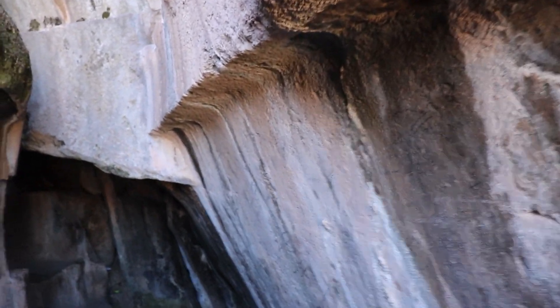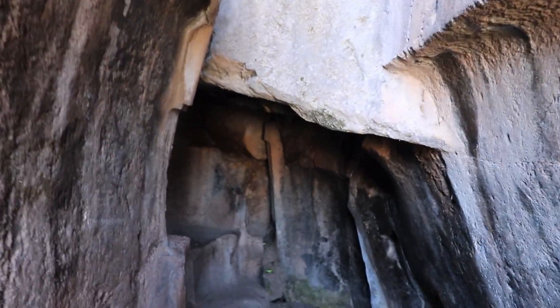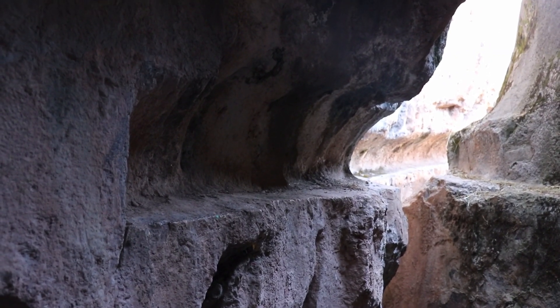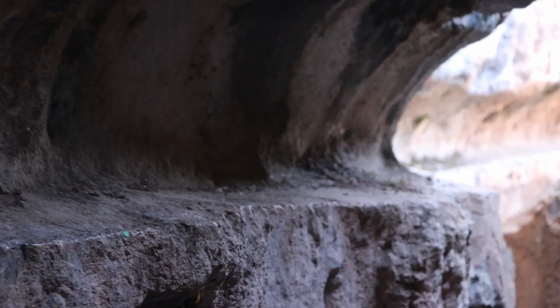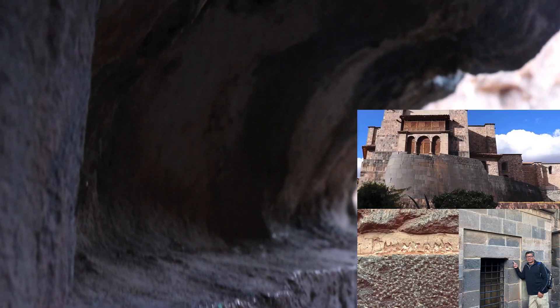All these irregular horizontal concave formations or cuts are indeed proof of the capability of the ancient architects to alter natural caverns at their convenience and create tunnels or chinkanas, like the one that exists under the Santo Domingo Church in downtown Cusco.